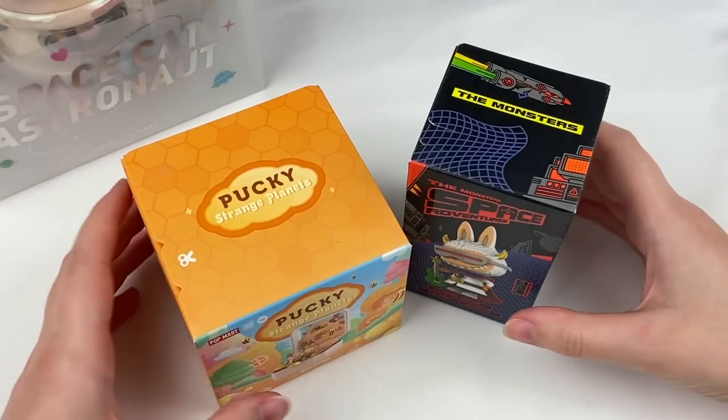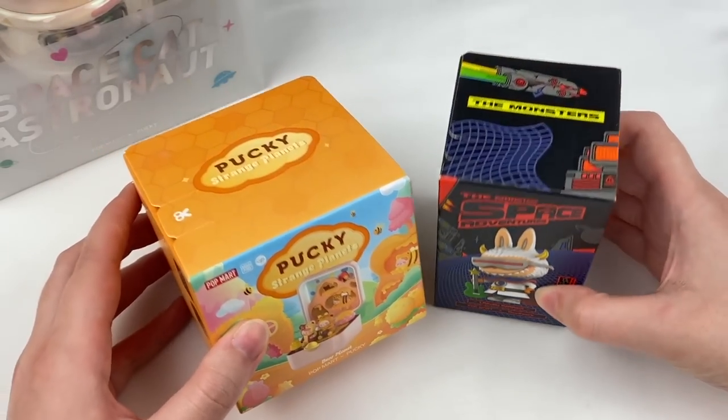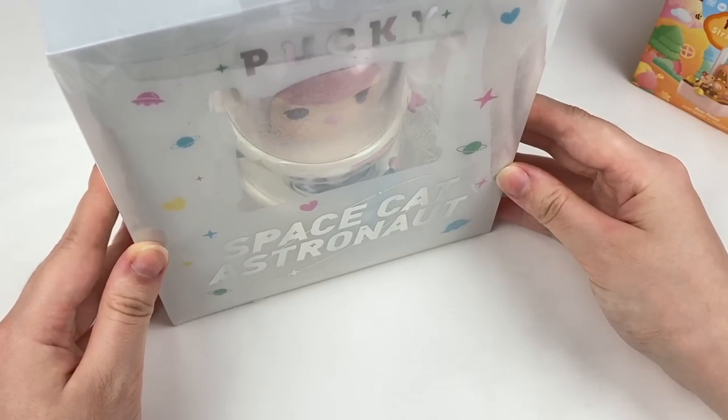For this whole video I'm going to open up two blind boxes — the Pucky Strange Planets and the Monster Space Adventures. But first, let's open up the larger Pucky figure.